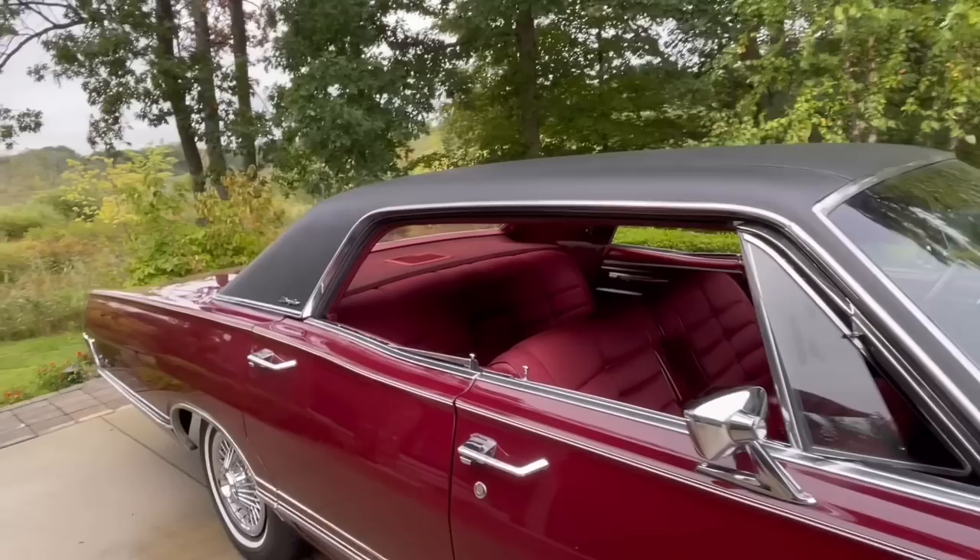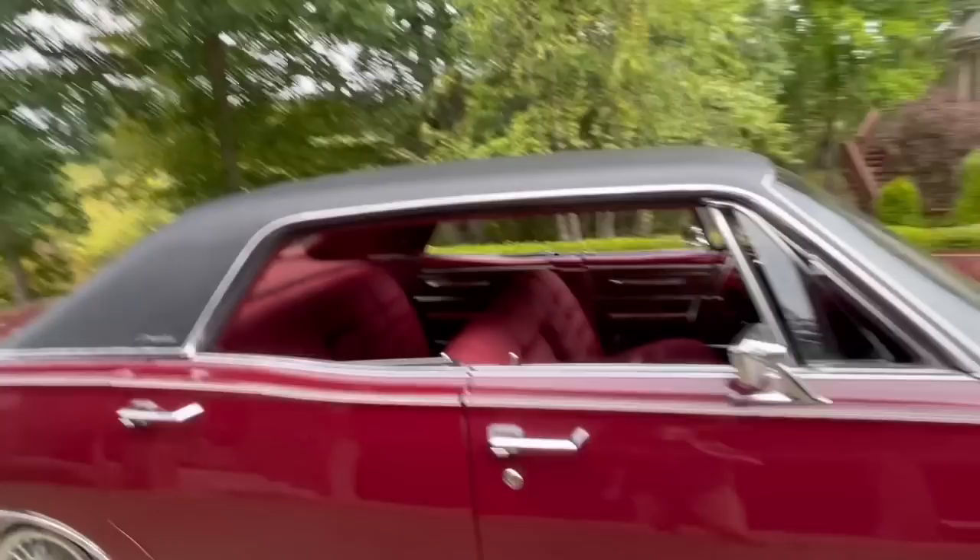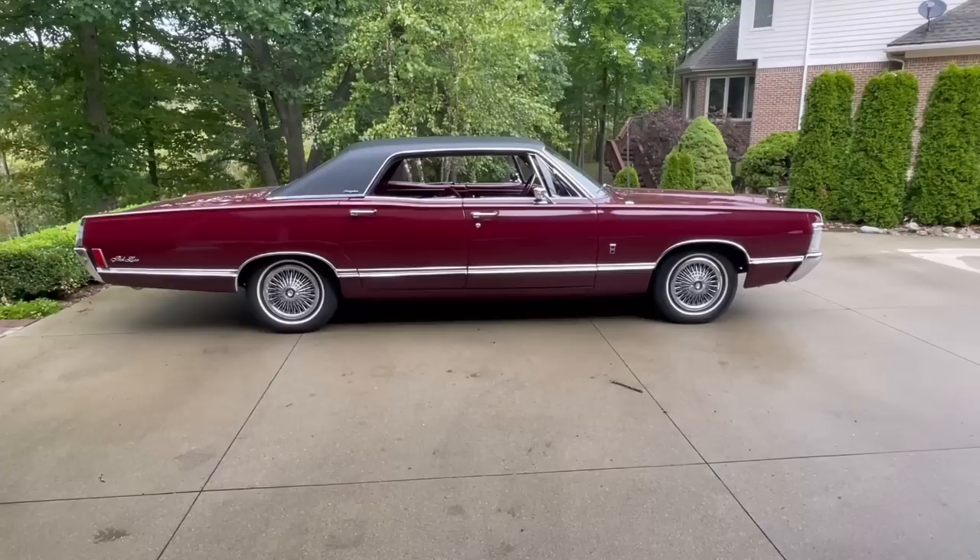Hope you enjoyed this look at a beautiful '68 Park Lane Brougham. Thanks again for watching. Until next time, take care.